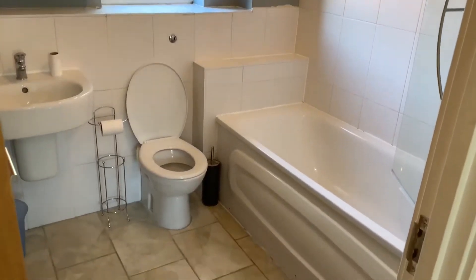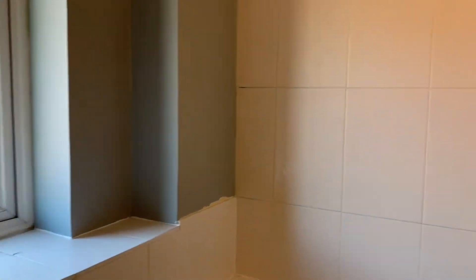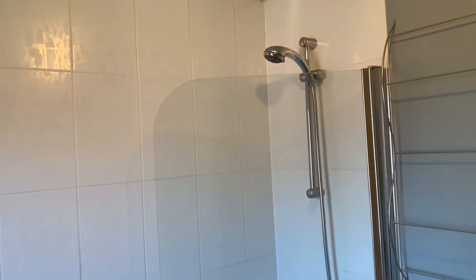Then into your main family bathroom, which has a shower over bath.